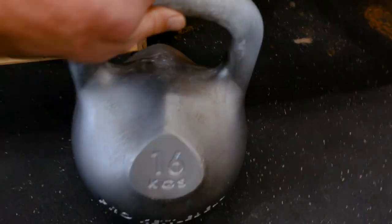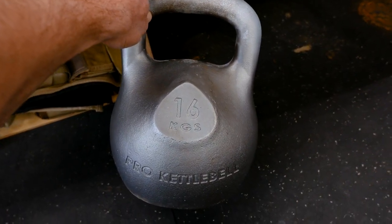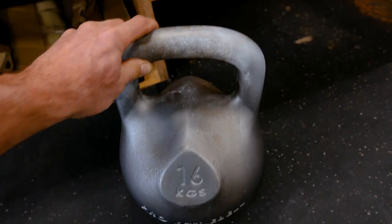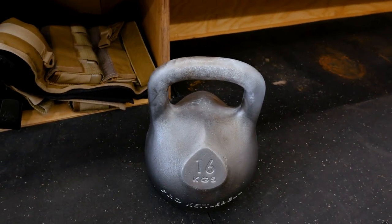And then we have this cute little guy. There's a kettlebell revolution happening right now. A company called Pro Kettlebells is attempting to perfect something that's been around for many, many years, and we're going to talk about that in this video.